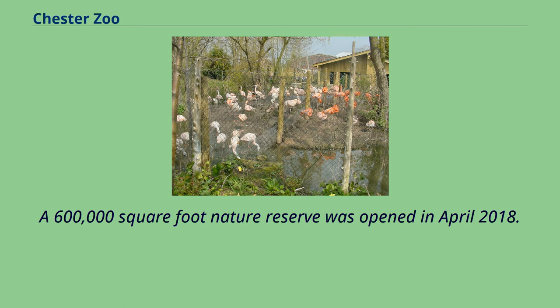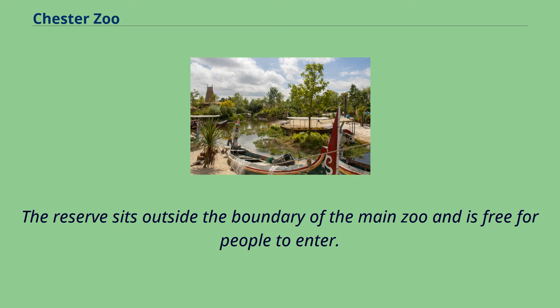A 600,000 square foot nature reserve was opened in April 2018. The reserve sits outside the boundary of the main zoo and is free for people to enter.